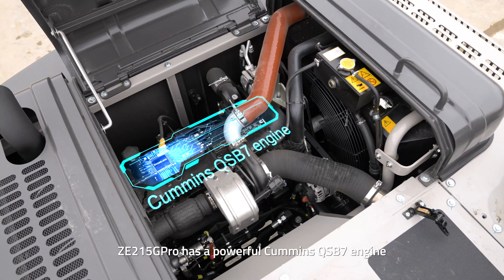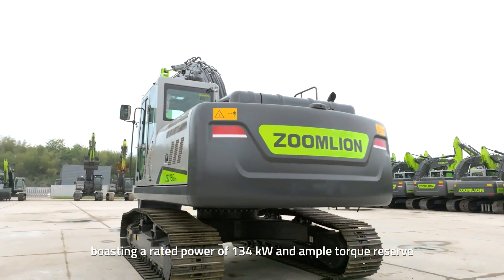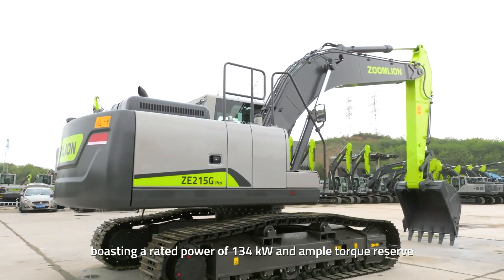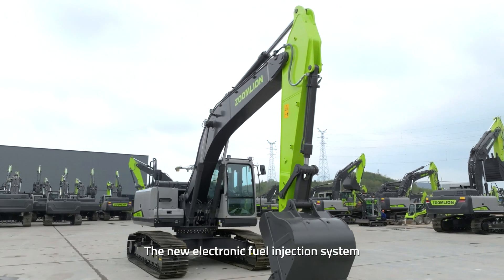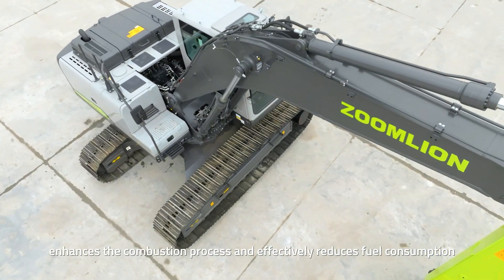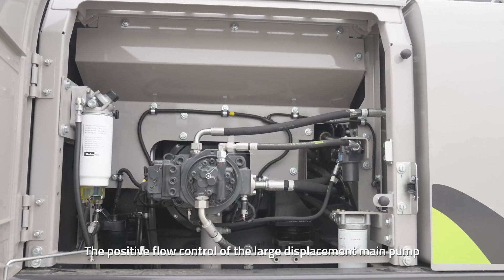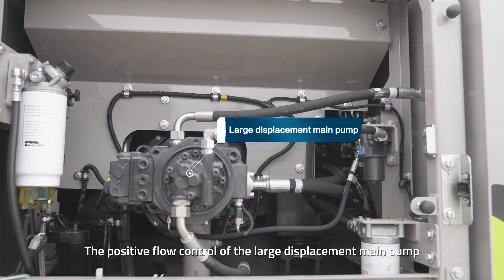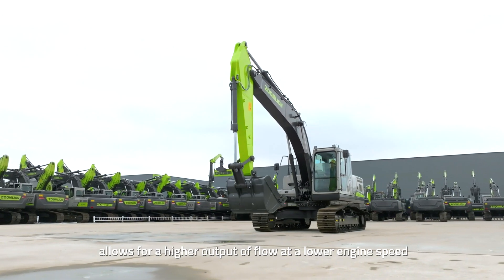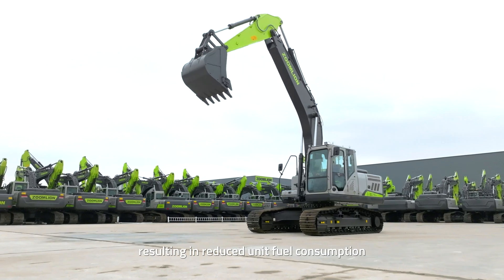ZE215G Pro has a powerful Cummins QSB7 engine, boasting a rated power of 134 kilowatts and ample torque reserve. The new electronic fuel injection system, designed to save fuel, enhances the combustion process and effectively reduces fuel consumption. The positive flow control of the large displacement main pump allows for a higher output of flow at a lower engine speed, resulting in reduced unit fuel consumption.